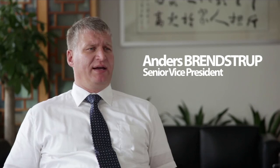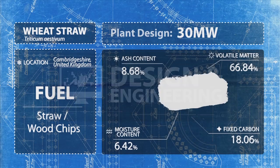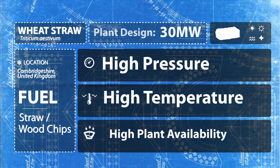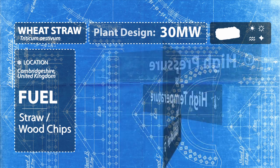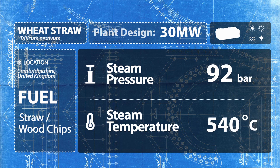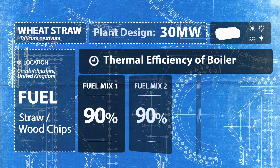Our main advantages are high availability and high efficiency. High availability means you can run your plant for more hours per year. High efficiency means you need less fuel to generate the same electricity. High efficiency is achieved through high temperature, high pressure steam parameters of the boiler, and hence a highly efficient cycle.